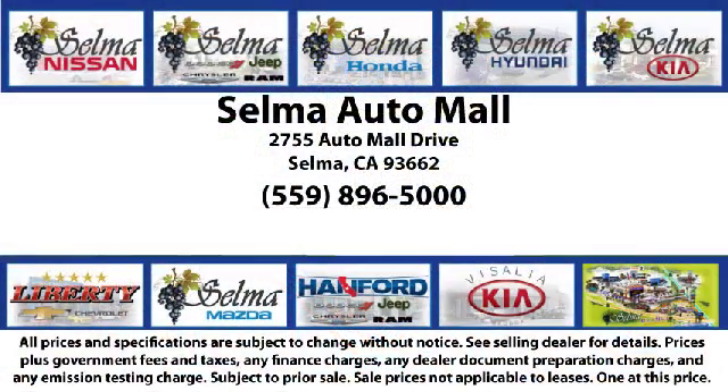The Selma Automall offers a unique shopping experience not offered by any other dealer in the valley. Come see us today and let us show you why so many people choose the Selma Automall as their preferred destination for buying a car. We're just fifteen minutes south of Fresno and just fifteen minutes north of Visalia.